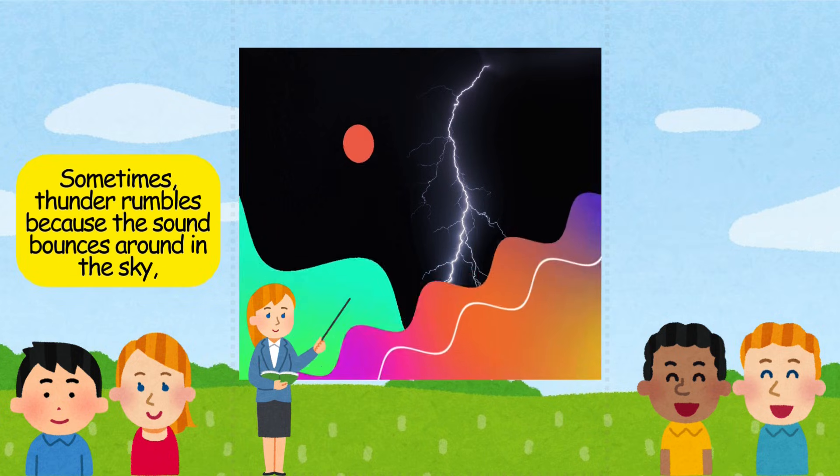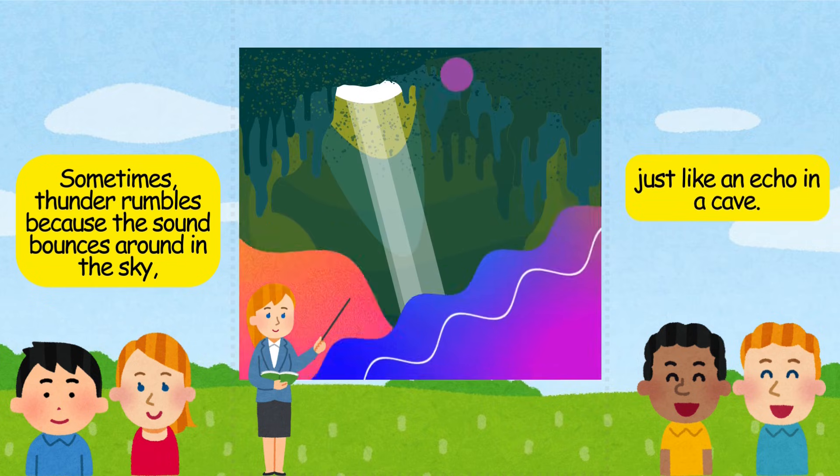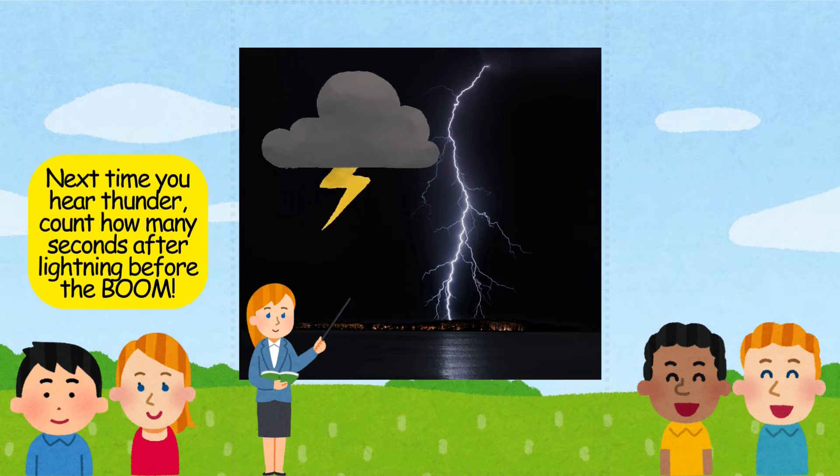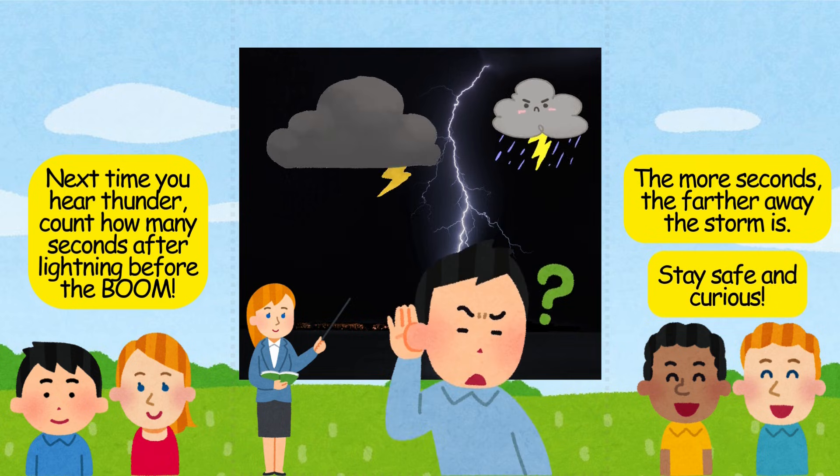Sometimes thunder rumbles because the sound bounces around in the sky, just like an echo in a cave. Next time you hear thunder, count how many seconds after lightning before the boom. The more seconds, the farther away the storm is. Stay safe and curious.